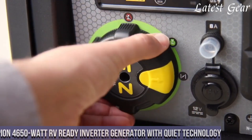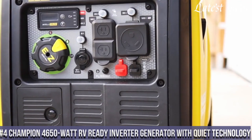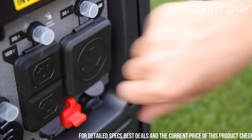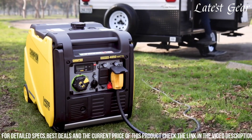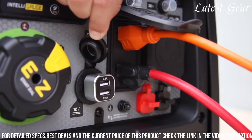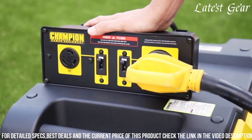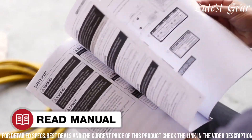Number 4. Champion 4650 Watt RV-ready Inverter Generator with Quiet Technology showcases exceptional power and whisper-quiet operation for various applications. With a peak output of 4650 watts and running at 3500 watts, this generator utilizes advanced inverter technology, ensuring clean power suitable for sensitive electronics. Its RV-ready design and parallel capability allow for seamless connectivity to another Champion inverter generator for increased power. The dual USB adapter and multiple household outlets offer versatile charging options, making it ideal for camping, RV use, or as a backup power source.